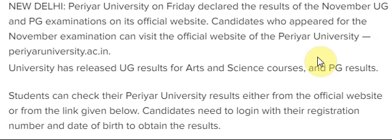Periyar University on Friday declared the result of the November UG and PG examination. The result has been declared on its official website. Candidates who appeared for the November exam can visit the official site.